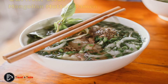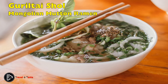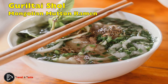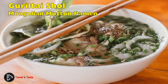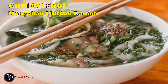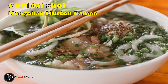Guriltai Shol, or Mongolian mutton ramen — mutton is a common meat in Mongolian cuisine and you're sure to come across several variations of it. Mongolian noodle soup, or Guriltai Shol, tops the list for the most flavorful mutton-based dish with an eastern twist. Mongolians use the fattiest mutton to ensure an authentic flavor, and they finish the dish with noodles, vegetables, and stock.